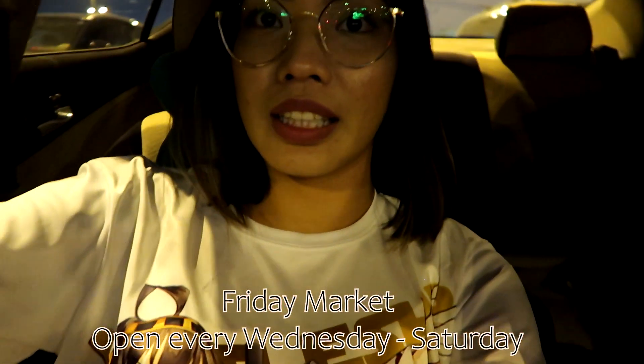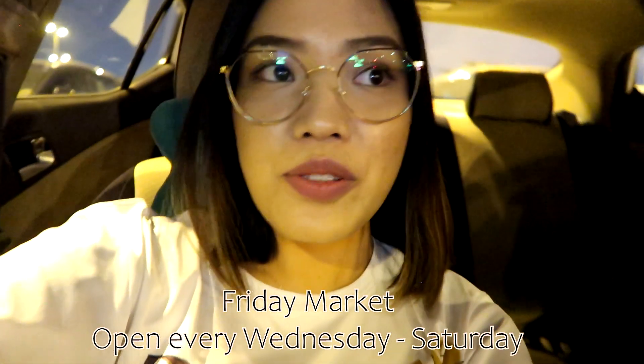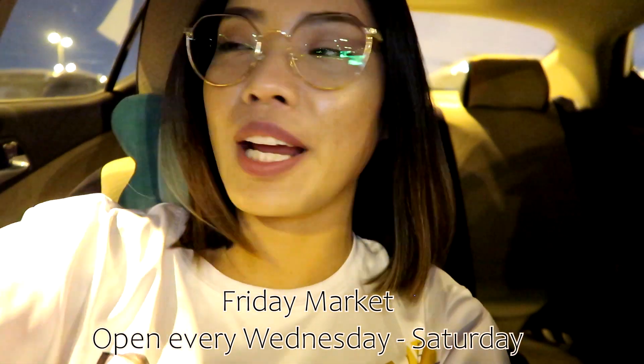What's up, good morning! We are here at — where are we? Friday Market! But today is not Friday. It's Wednesday today and we're gonna go to Friday Market.